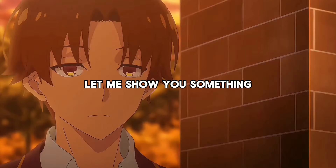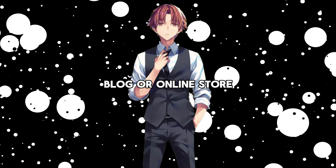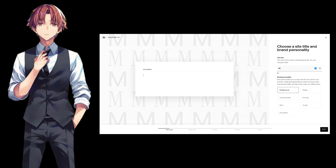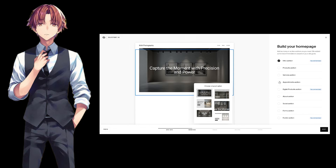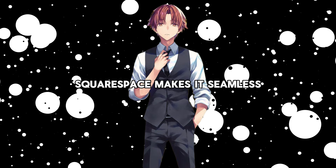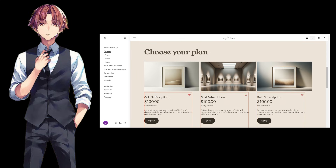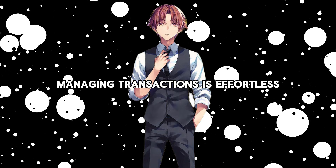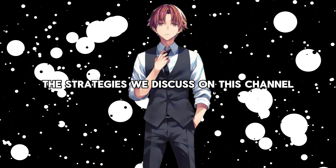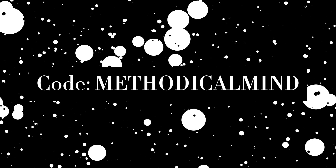Before we move on to biological optimization, let me show you something that Ayanokoji would definitely appreciate — efficiency and precision in action. If you've ever thought about building your own website, blog, or online store, Squarespace is the ultimate tool to help you do it, no matter your skill level. With their Blueprint AI tool, it feels like having your very own white room instructor for web design. You can create a personalized, professional website that truly reflects your goals and ambitions. Whether you want to share ideas, sell products, or connect with your audience, Squarespace makes it seamless. Their courses option lets you design and sell your own courses, and with Squarespace Payments, managing transactions is effortless. Head to squarespace.com/methodicalmind and use code methodicalmind to save 10% off your first purchase of a website or domain.